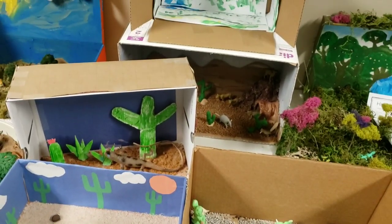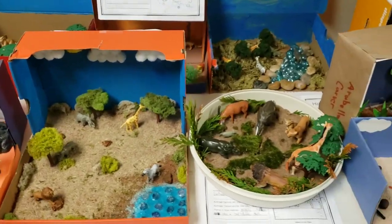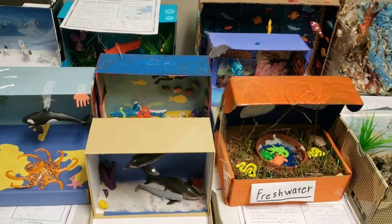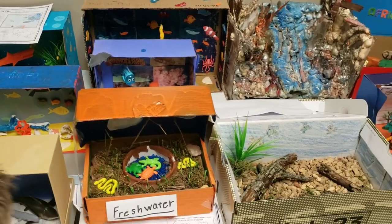The habitats that we explored and learned about in class are the Arctic Tundra, the Arctic Ocean, the Sonoran Desert, the East African Savannah, temperate deciduous forest, tropical rainforest, freshwater, and saltwater habitats.